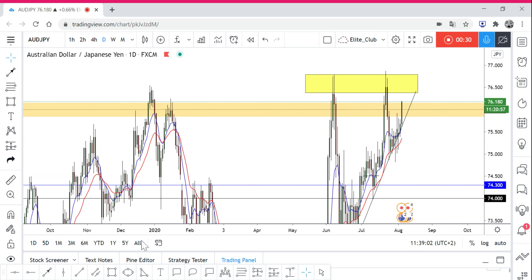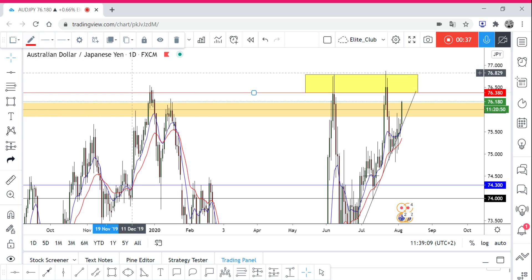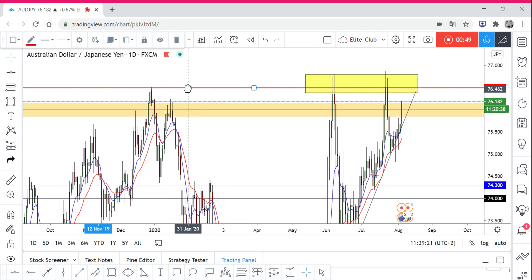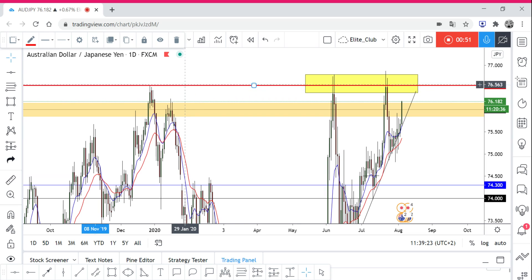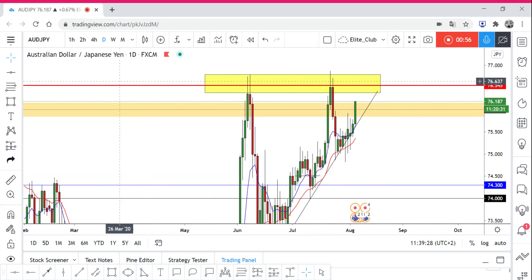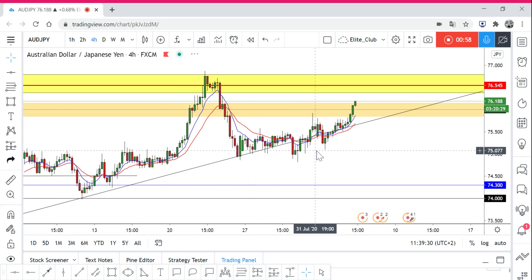Let me put a line for you to see that. I'll change the color and the thickness. As you can see, it's a very important level for the price — the price cannot surpass it. We can adjust it to make it clear. Yeah, it's a pretty strong resistance for the price right now.